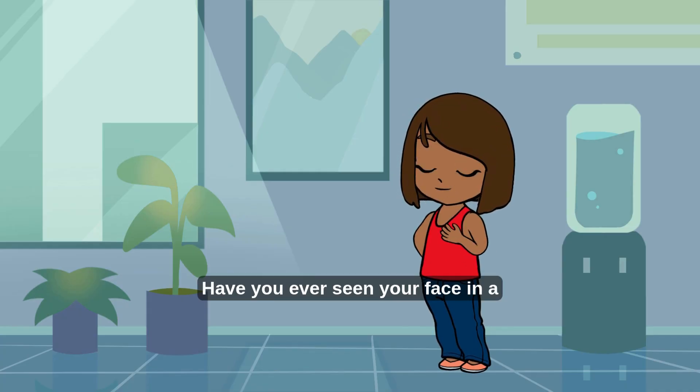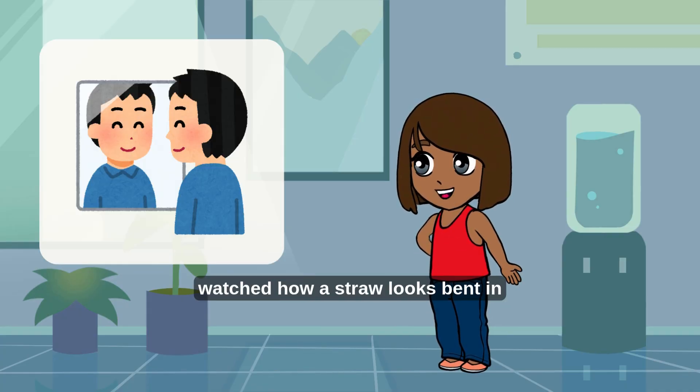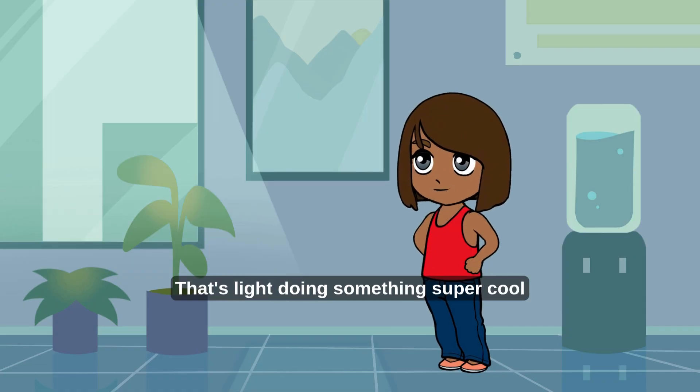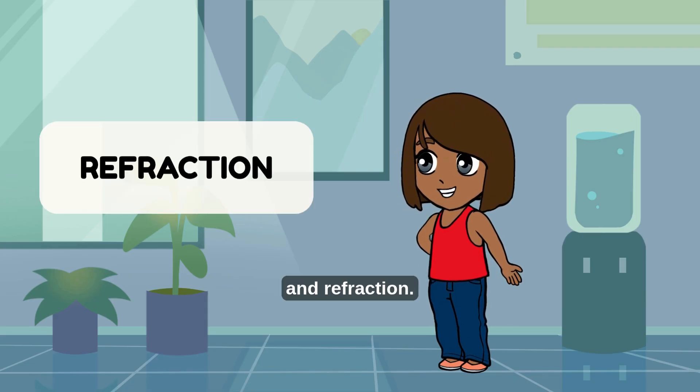Hi friends, have you ever seen your face in a mirror, or watched how a straw looks bent in a glass of water? That's light doing something super cool called reflection and refraction!